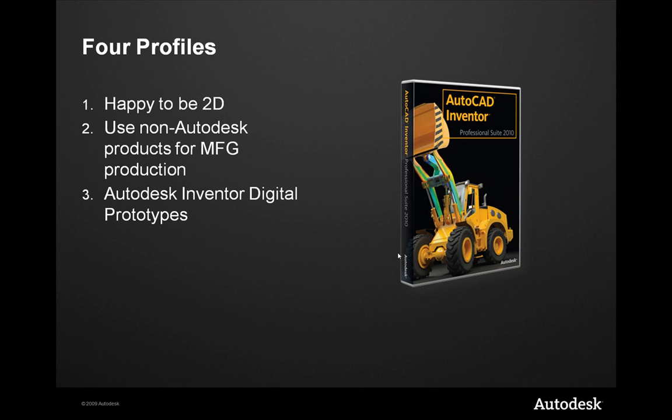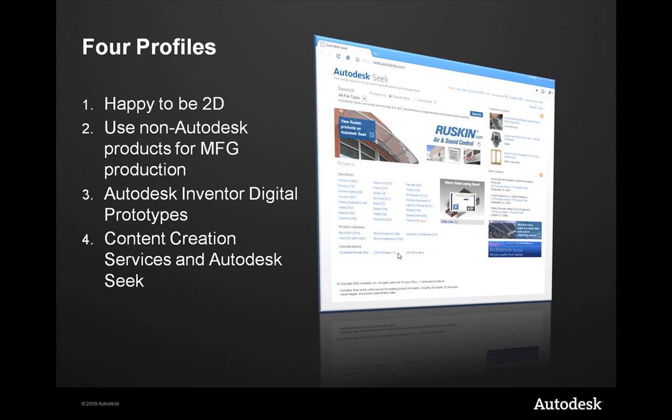Thirdly, my favorite customers are those using Autodesk Inventor as the basis for their digital prototype. Each of these first three profiles is going to determine your path to BIM — how do I get my customers the BIM-ready content they're asking for? And last but not least is Autodesk Seek, where you can host your entire product line so that somebody can download product specification and design information — whether Revit families, 2D DWGs, or DXF — directly from a single source.